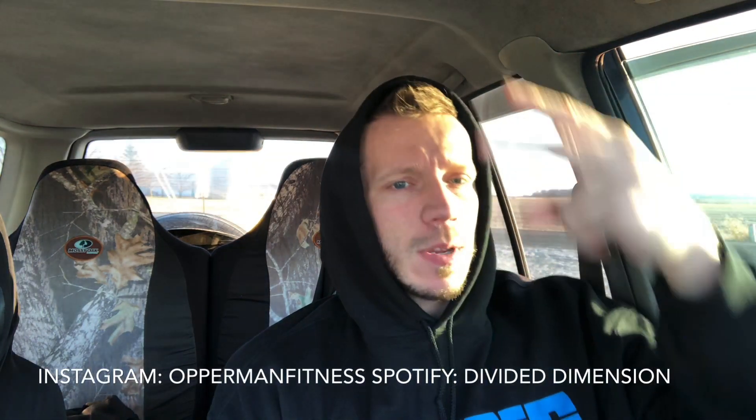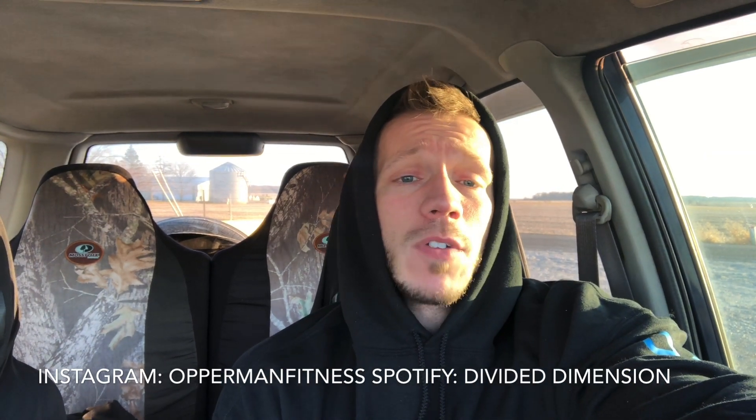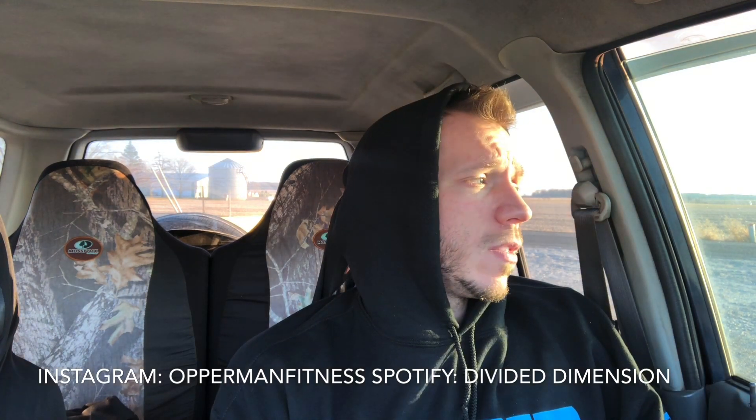I want to thank Storm Labs for sending me this and giving me the opportunity to review it on my channel — thank you very much. That's pretty much it for this video. Thanks for the support as always, let me know what you want to see next. Subscribe, share, like, and comment below. Follow me on social media, like my band page Divided Dimension on Facebook, follow on Spotify, and shop at TigerFitness.com using my affiliate link in the description. The flavor I reviewed was sour green apple — they do have a couple other flavors as well.